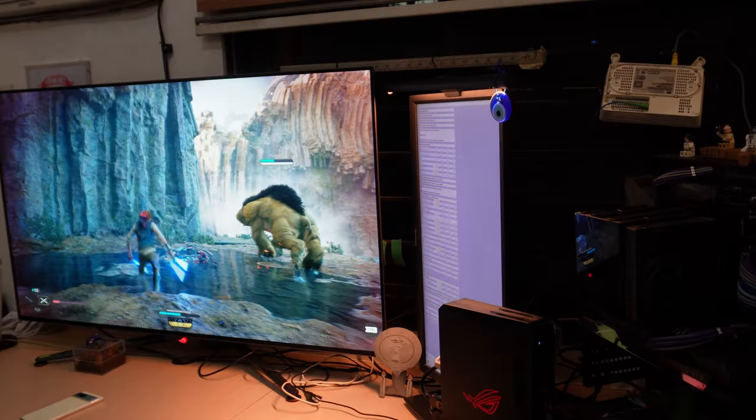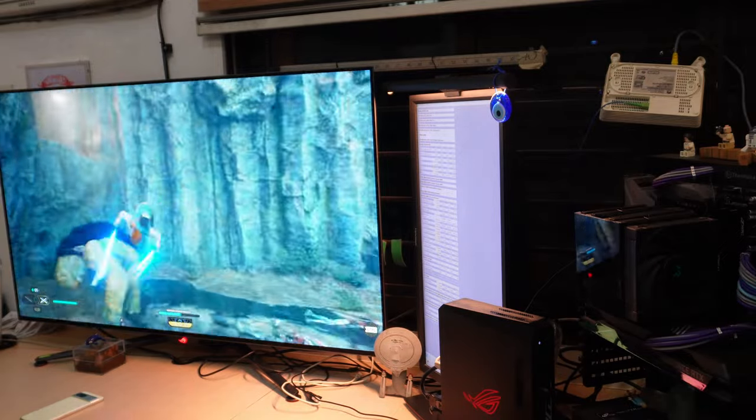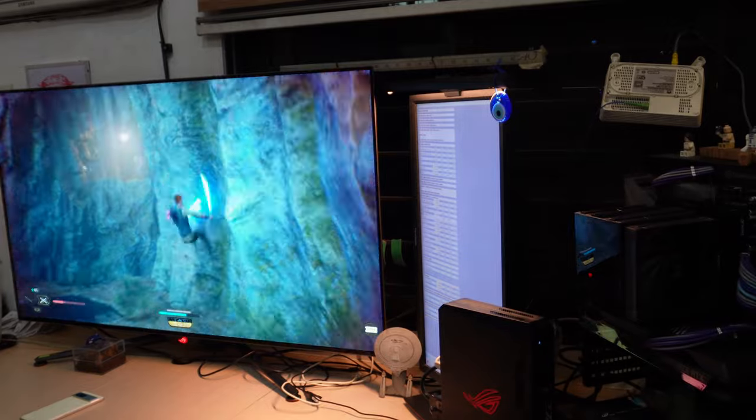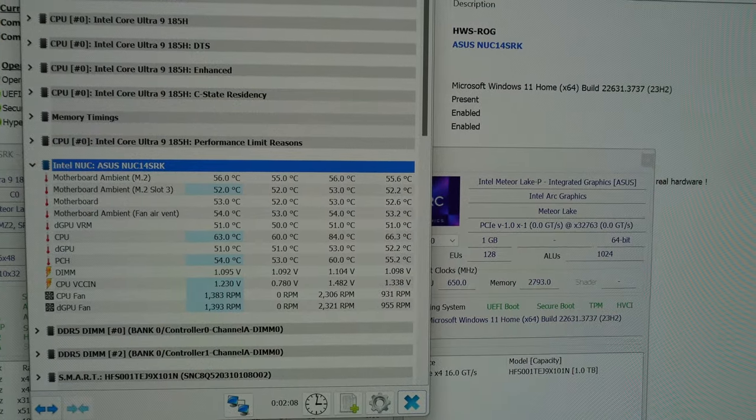Does that performance come at a cost though? Specifically, does the machine get hot and noisy when it has to work hard? Amazingly, it doesn't. First on noise — I didn't hear anything coming from this thing, whether on idle or on load. It was so quiet, I had to check to make sure that the fans were actually working.